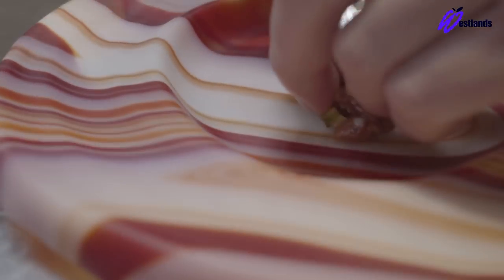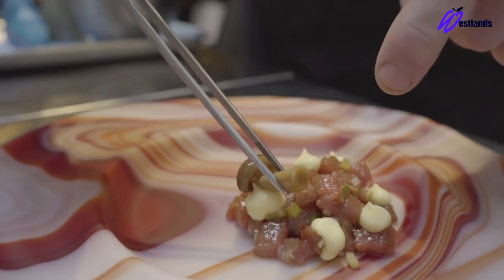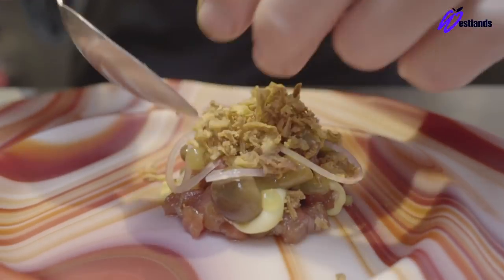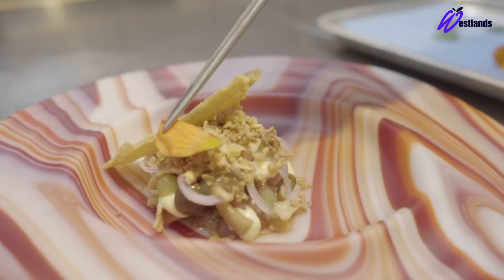We take a bivet of beef, which we serve as a tartare and dress it with a coal oil. We then finish that with a gherkin ketchup, a cheddar custard, gherkins, shallots, then finish with nasturtium leaves and flowers to bring a little bit of heat, as you would in a traditional tartare.